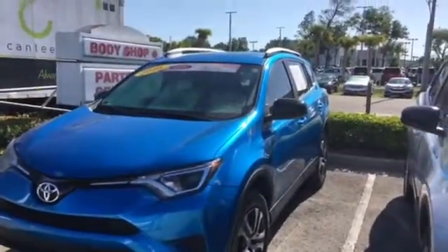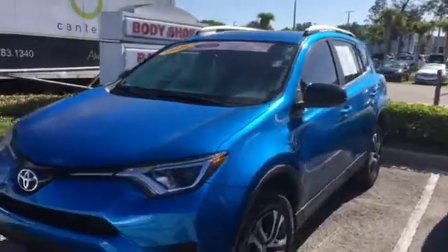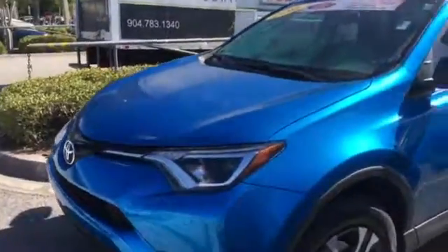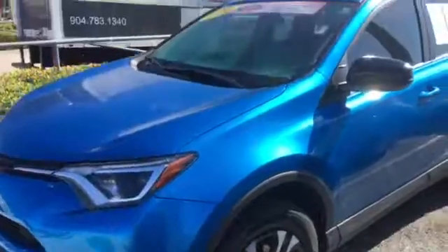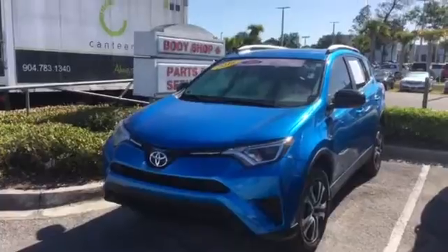Whoever had this one really took great care of it. The body's in great shape, it's got great tires on it — it looks practically brand new actually. The interior is flawless. All in all, it's in great condition.